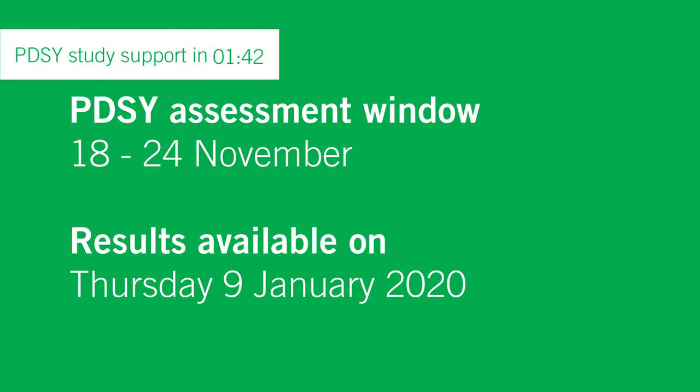For those of you preparing to sit PDSY, your window to sit the assessment is between the 18th and 24th of November. Results will be available on the 9th of January 2020, released throughout the day with no set times, so keep an eye on your MyAAT account for yours.